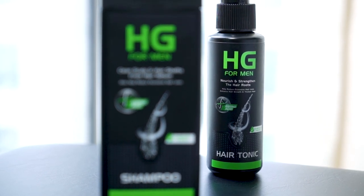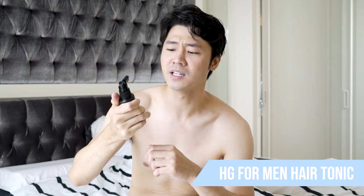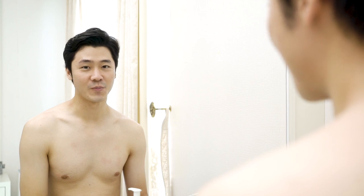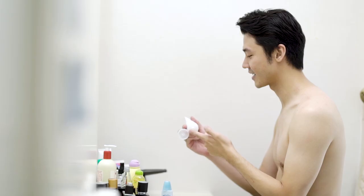Setelah aku keringin rambut, tadi aku sempat menggunakan HG 4 Men New Look. Jadi ini adalah seri yang terbaru dari HG 4 Men, udah ada spray aplikatornya jadi mudah banget pas waktu dipakai dan diaplikasikan ke rambut. Fungsinya untuk menutrisi rambut, mempertebal rambut, merangsang pertumbuhan rambut. Bahannya alami, mengandung asam amino dan tidak mengandung alkohol. Produk HG 4 Men ini sudah teruji secara klinis 29 hari untuk mengatasi kerontokan yang berlebih. Dan jangan lupa juga untuk menggunakan skin care, entah itu moisturizer atau sunscreen, supaya tetap menjaga kesehatan kulit kalian.